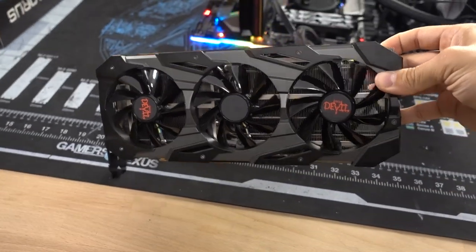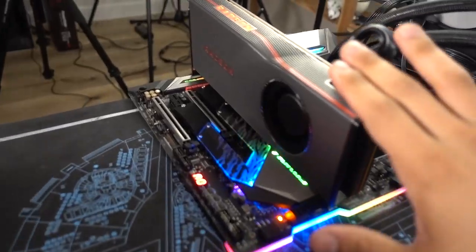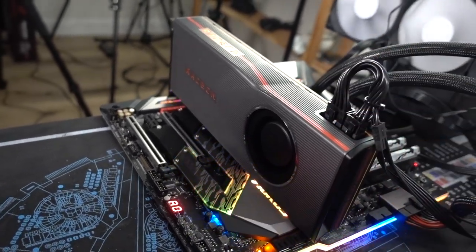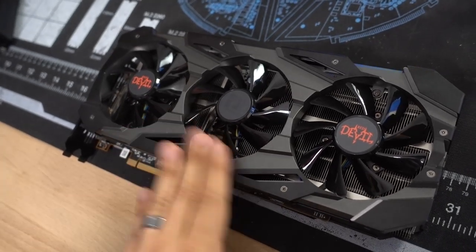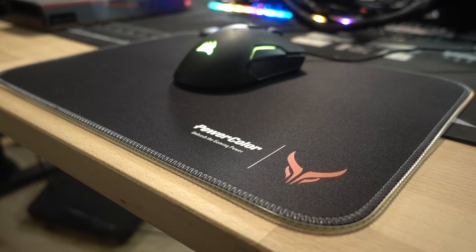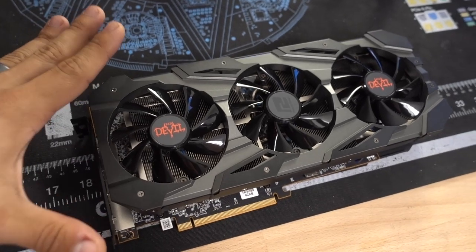Like this PowerColor Red Devil RX 5700 XT that we're going to be taking for a spin today. I'm sorry if I was being a little harsh back there — I'm just trying to make a point. So like I mentioned, this is PowerColor's Red Devil RX 5700 XT, and this is the limited edition that they sent over, which means it comes with a Red Devil branded mouse pad. It retails for $10 more than their standard edition, which is exactly the same — it just doesn't come with a mouse pad.